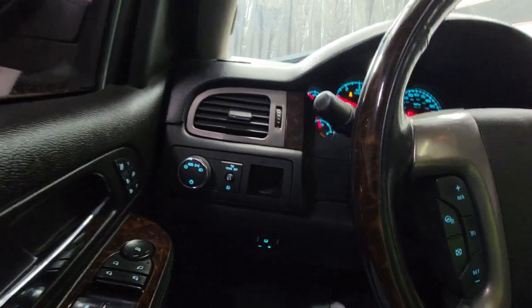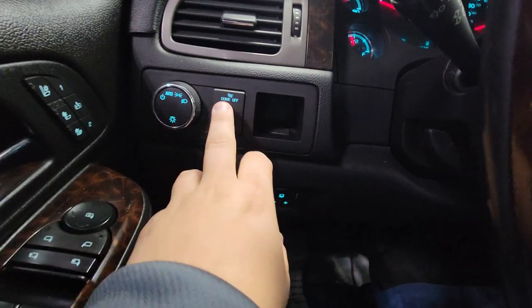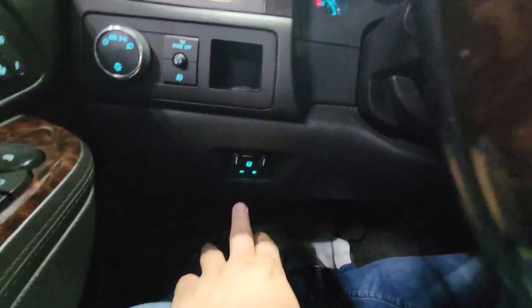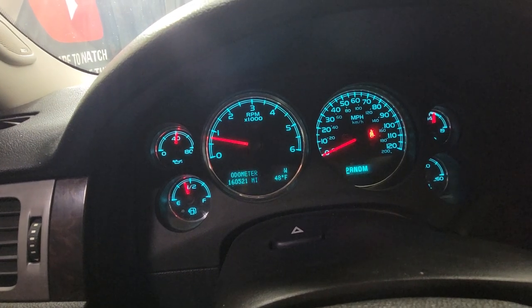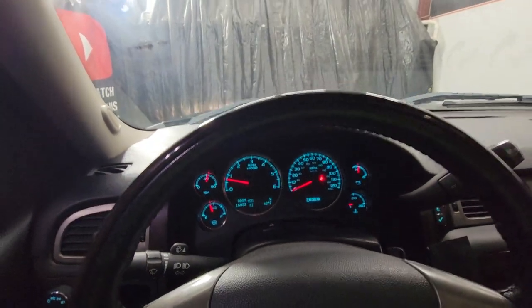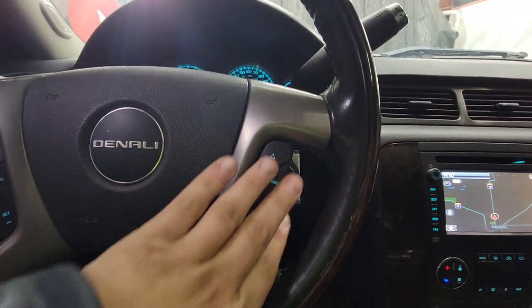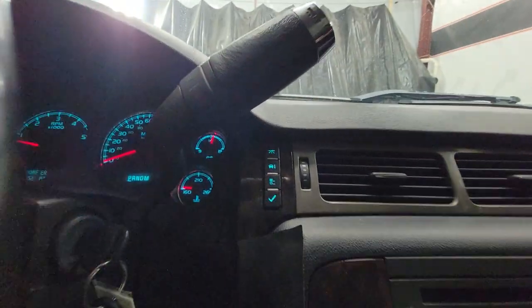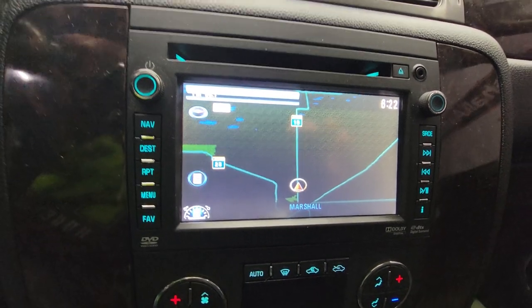AC blows ice cold. You've got your light controls on the left-hand side, dimmer switch, and dome light. Trailer brake controller down below. 16,521 is the exact miles as of today. No dummy or indicator lights — it's been through the shop, serviced, and inspected, ready to rock and roll. Heated steering wheel, cruise control, media controls on the other side, trip information and trip reset. Navigation screen with backup camera.